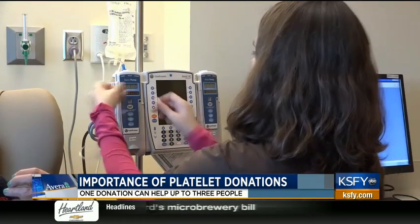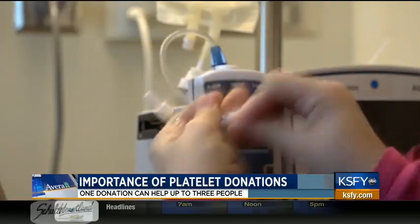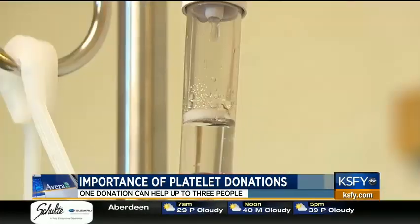Their platelet supply can be easily dwindled as they're immunocompromised, undergoing chemotherapy, which tends to deplete your red cells and your platelets. So by getting that little extra boost, that allows them to basically fight off any infections as well as help with their clotting.